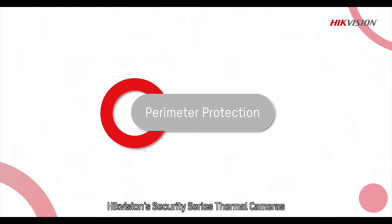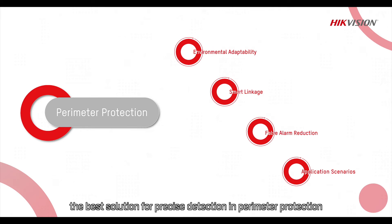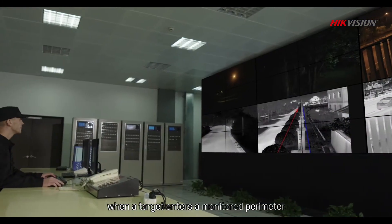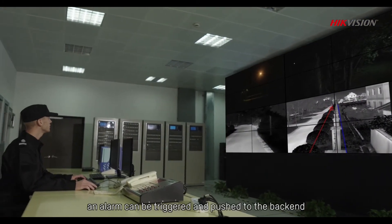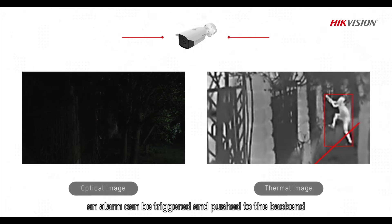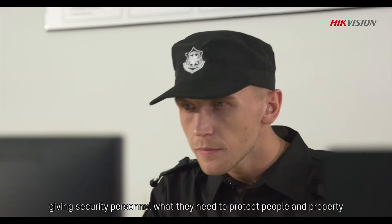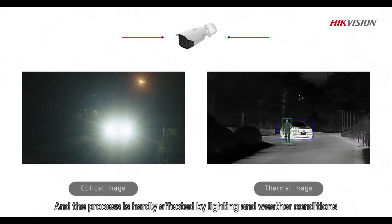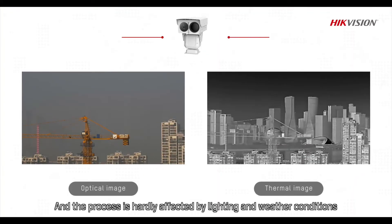HightVision's Security Series Thermal Cameras: the best solution for precise detection in perimeter protection. With thermal imaging, when a target enters a monitored perimeter, an alarm can be triggered and pushed to the back end, giving security personnel what they need to protect people and property. The process is hardly affected by lighting and weather conditions.